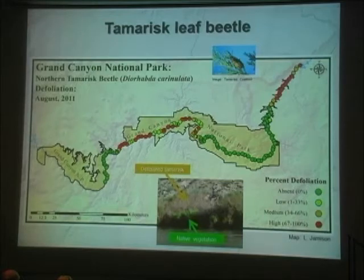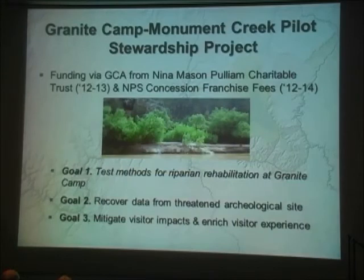We decided to embark on a pilot project at Granite Camp in Monument Creek. This is a challenging project given all the issues identified. We were successful in partnering with the Grand Canyon Association and securing funding through the Nana Mason Pulliam Charitable Trust and also through Park Service concession franchise fees. The project entails three main components: testing methods for riparian rehabilitation at Granite Camp, recovering data from a threatened archaeological site, and mitigating visitor impacts while enriching the overall visitor experience.